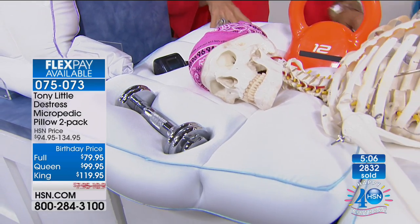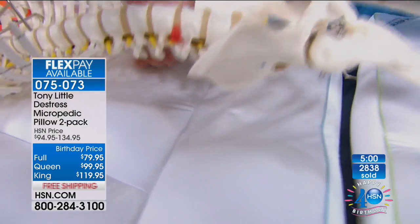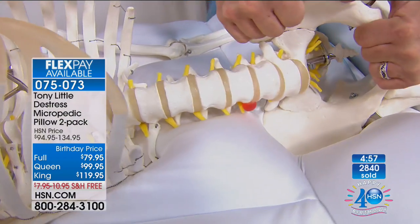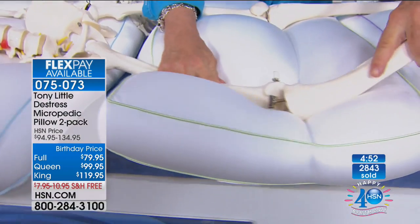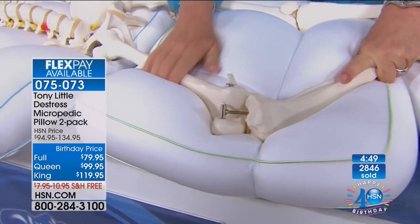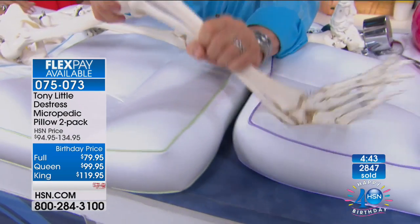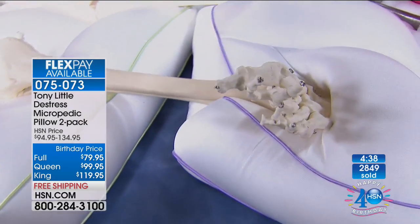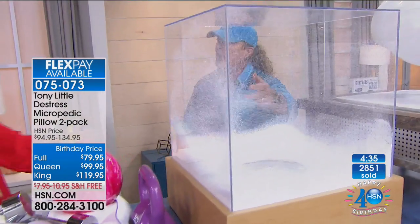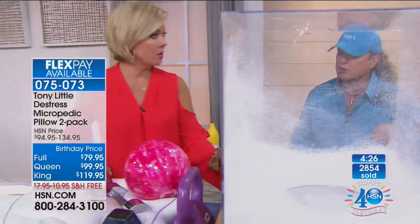The pillow is also self-fluffing and never hot. Tony demonstrates: on a $5,000 bed, does it fit that curve in your back? No. This does — it customizes. Same with your knee: if you can't get comfortable because your knee's bothering you, this will help you get to sleep. It also adapts to your ankle — when you move, it shape shifts. The king has 90-95 million cushions, the queen 85 million, and the full size 65 million.